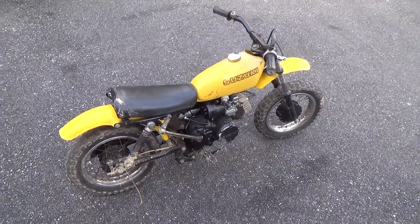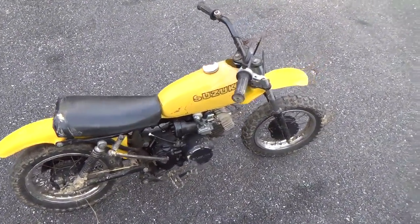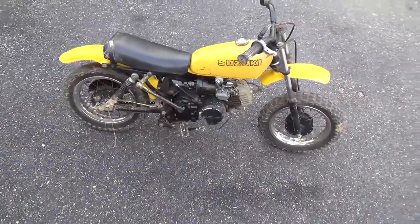Alright YouTube, thanks for watching Brunt Piston Racing. As you can see here we got the 1978 JR50 Suzuki.